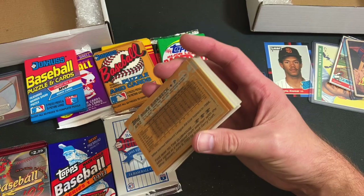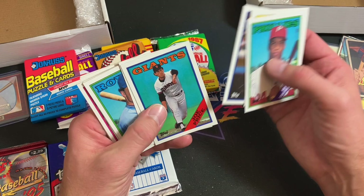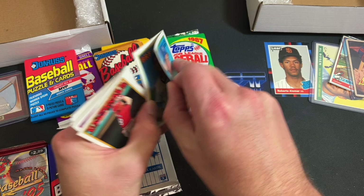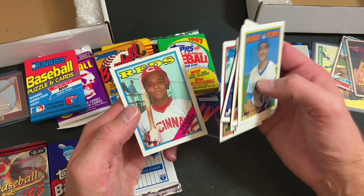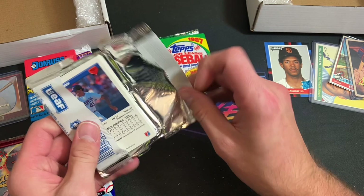Let's start with 88 Topps, looking for a Keith Comstock error or other errors. Propaganda piece with Jack Clark looking super depressed. Milt Thompson, Joe Price, Chris Brown, Jim Eisenreich — I was never a fan of his. Mike Birkbeck gets it bad from the sticky gum. Pete Incaviglia, Wayne Tollison, Willie Randolph, Kelly Gruber, and Fred McGriff. Nothing too exciting in that one — sometimes that's the way the cookie crumbles.